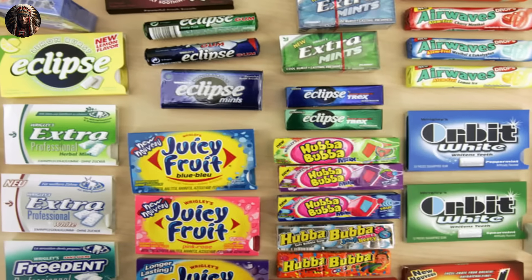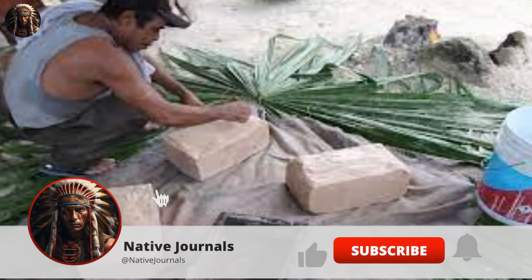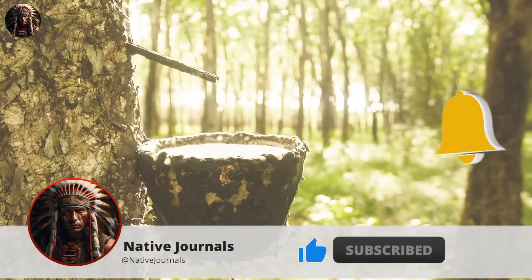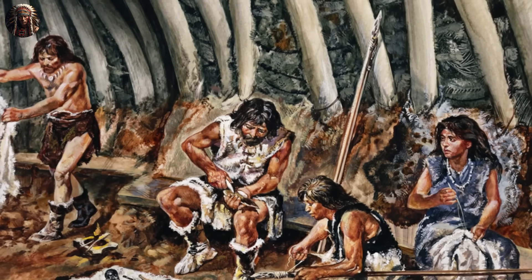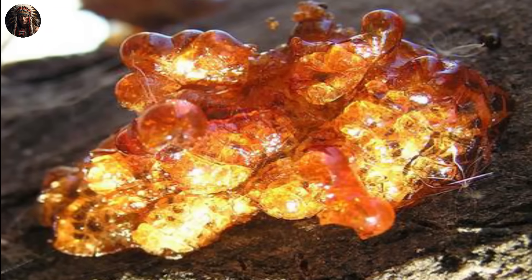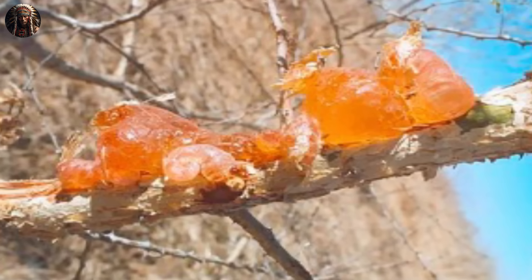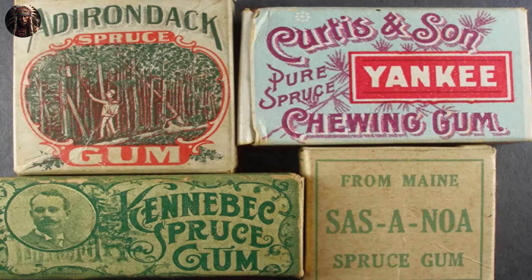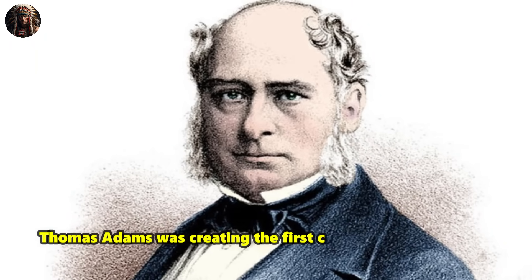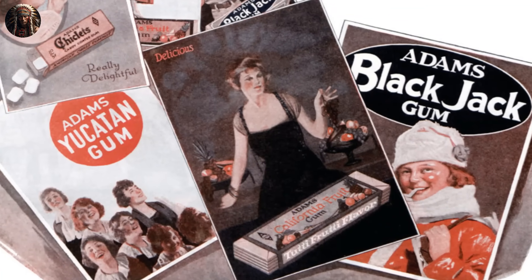Number 4: Chewing Gum. While chewing gum is not solely attributed to Native American invention, indigenous cultures in the Americas significantly influenced its popularity and use. The Mayans and Aztecs of Mesoamerica were among the first to use chicle, a natural latex derived from the sapodilla tree, chewed for its pleasant flavor and potential dental benefits. Many Native American tribes had their own chewing gum traditions, using various plant resins and sap — often mixed with natural sweeteners like honey or maple sap — to create a chewable substance. The Apache people, for example, used resin from the juniper tree. In the late 19th century, Thomas Adams, an American inventor, is credited with creating the first commercially successful chewing gum using chicle in the 1870s.